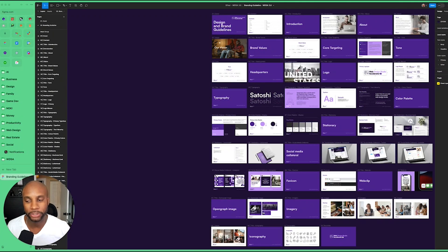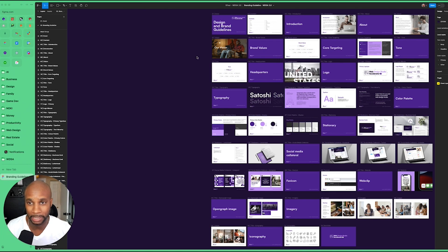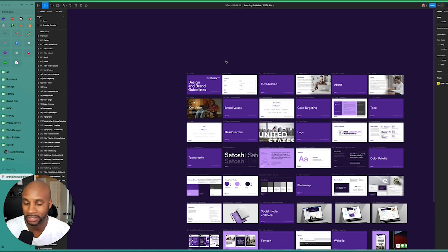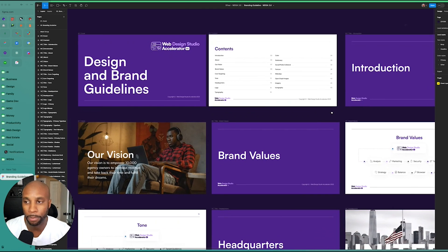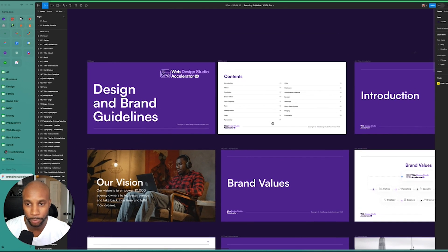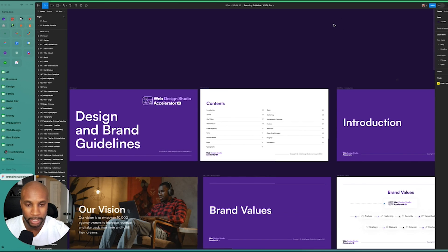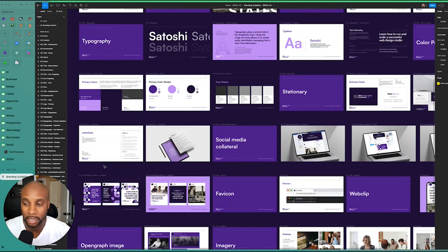In most cases, you'll have a full brand guideline. This is for larger engagements where they might need typography, open graph images, favicons, web clips — a whole bunch of different assets needed for their branding designs. We usually do this for larger scale projects with a full brand guideline build out that includes vision, brand values, core targeting tone, headquarters, and more. You can take a look at a full brand guideline here to get the full scope of what that entails.